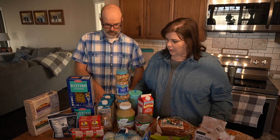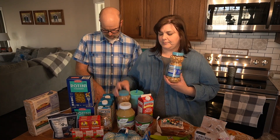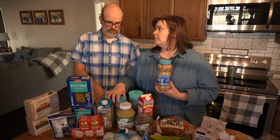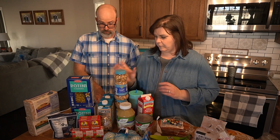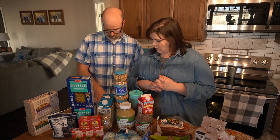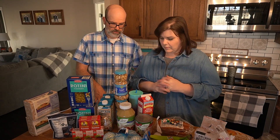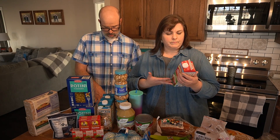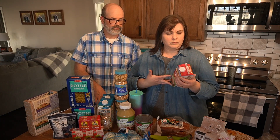We got two packages of dry roasted salted peanuts for $1.95 each. Then we got a quart of heavy whipping cream, which is used in coffee and various other items.